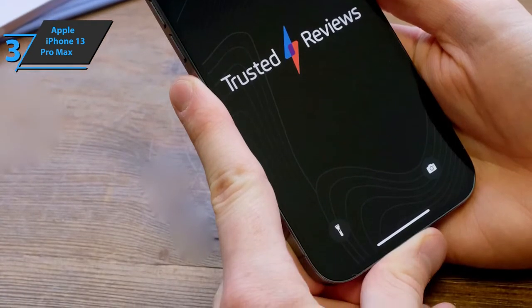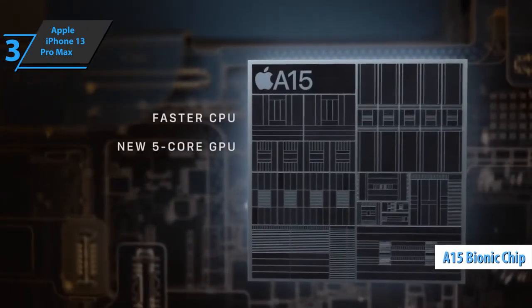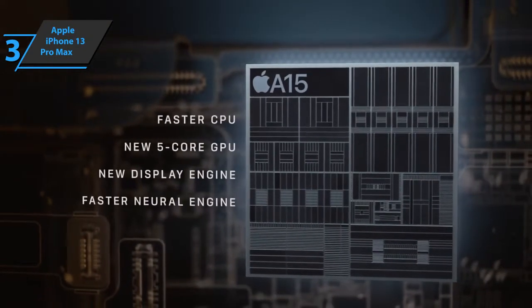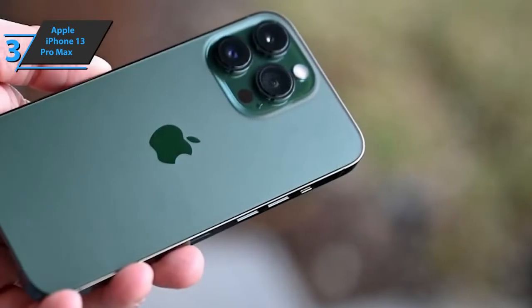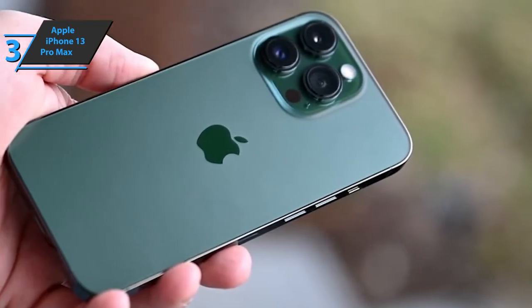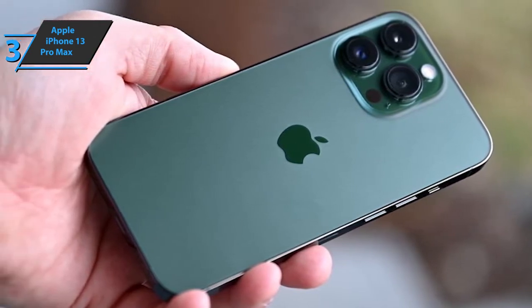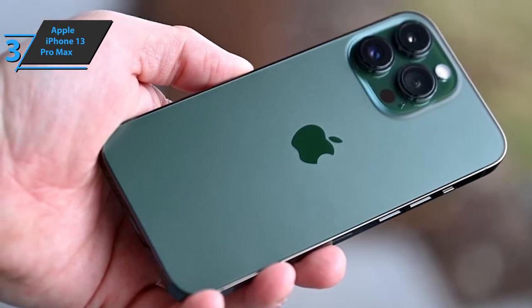The iPhone 13 Pro Max uses Apple's A15 processor with 6GB of RAM, unlike the standard iPhone 13 with 4GB of RAM. All in all, the Apple iPhone 13 Pro Max is a monster for mobile gaming, about 55% faster than the outgoing iPhone 12 Pro, which is really impressive. If you can afford this beast, we say go for it.